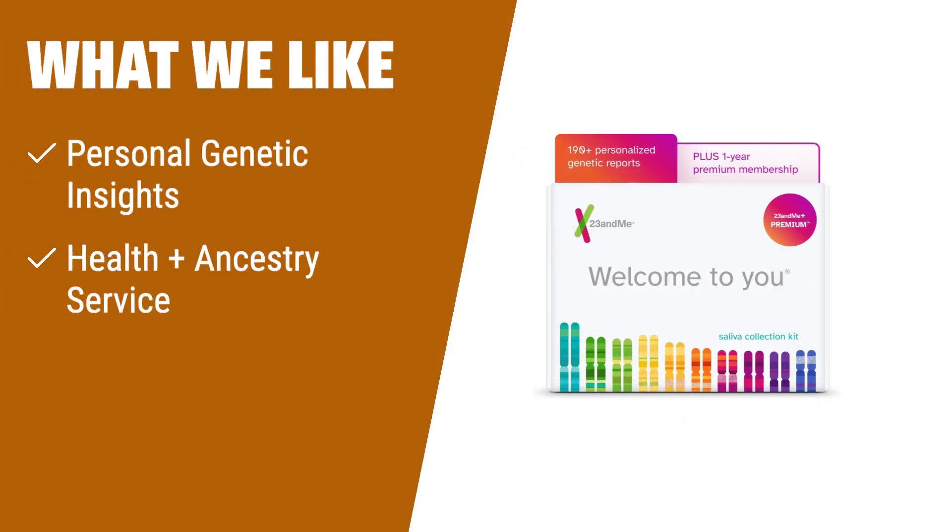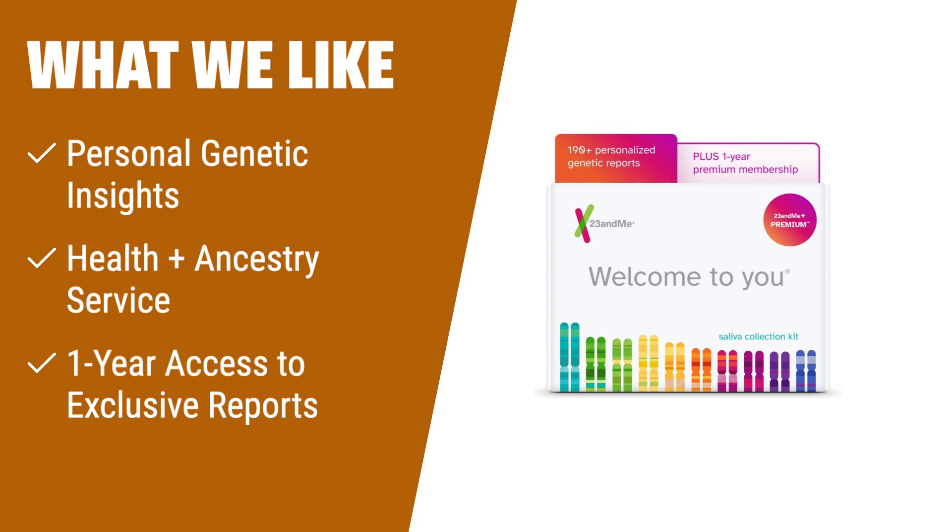What We Like: If you're looking for ongoing value and premium features, then the 23andMe Plus Premium Membership Bundle is the perfect choice for you. With a one-year membership, you'll have access to over 190 personalized reports, including HealthTracks and Health Action Plan recommendations based on genetic and non-genetic data. Learn how your DNA may impact your heart health, anxiety, migraines, and more. Plus, receive personalized genetic reports powered by 23andMe Research. The Full Health Plus Ancestry service provides insights into your chances of developing certain health conditions, carrier status information, and a comprehensive ancestry breakdown. Discover your unique traits and family connections with ease. Just spit in the provided tube, register your kit, and return the sample. In four to five weeks, you'll receive your results and have access to a wealth of exclusive reports.